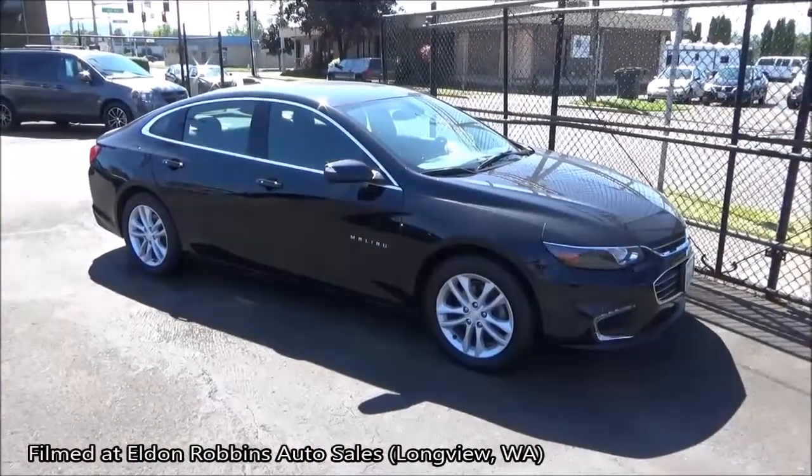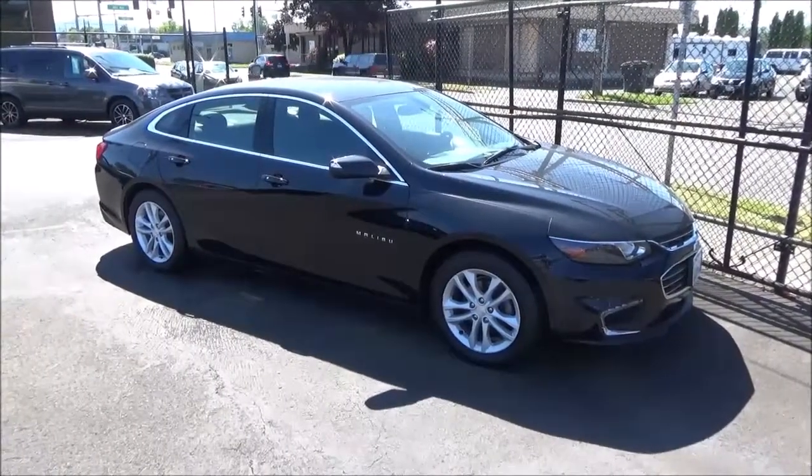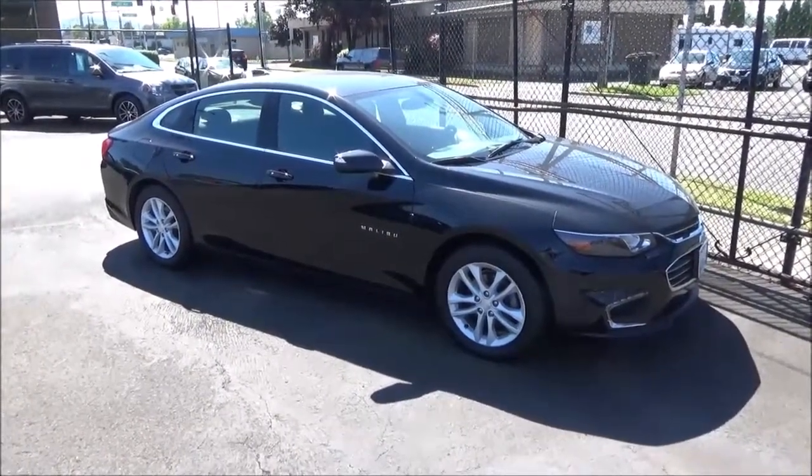Welcome to another tour. The vehicle we'll be showcasing in this video will be this 2017 Chevrolet Malibu LT.